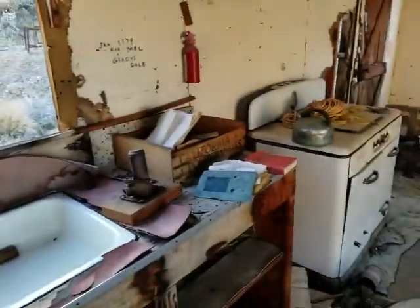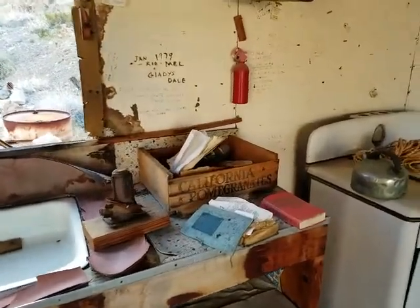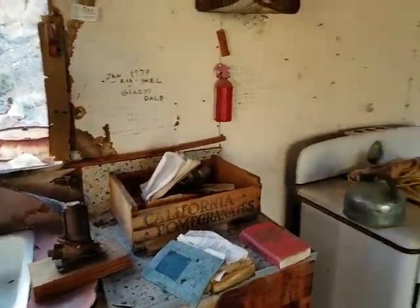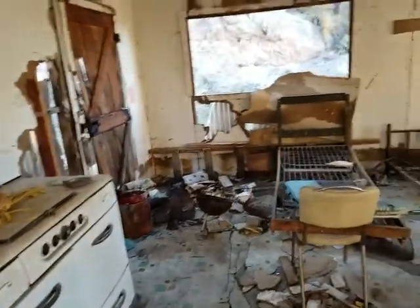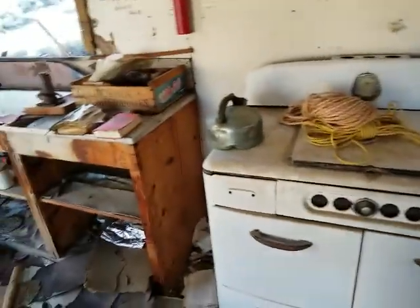Kind of typical stuff you see in an abandoned cabin like this, huh? California pomegranate school box. I'm not going to take it — I'm not going to take anything because it was too hard to hike up here, I don't want to carry nothing. Besides, I don't want to steal anything.